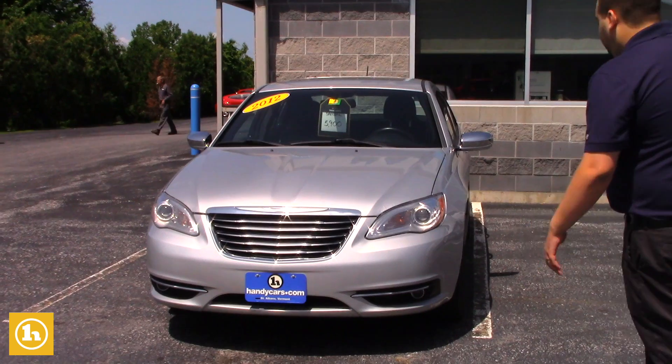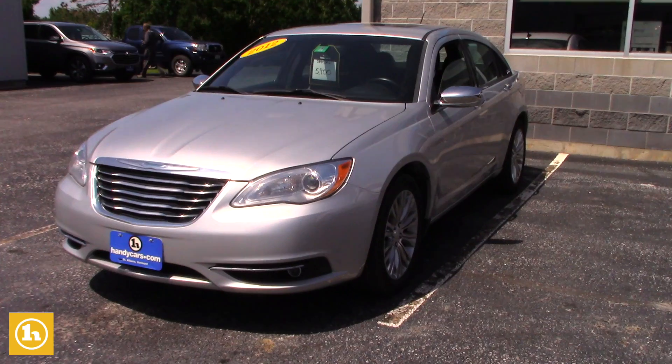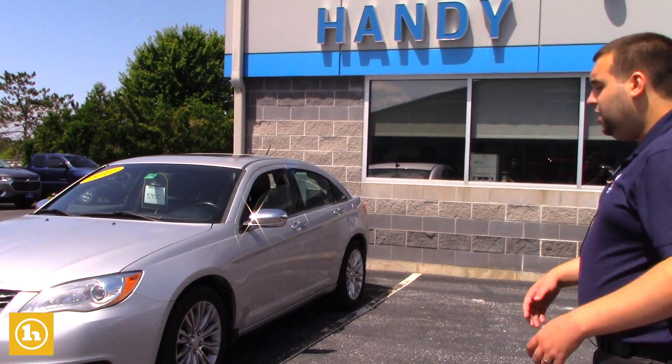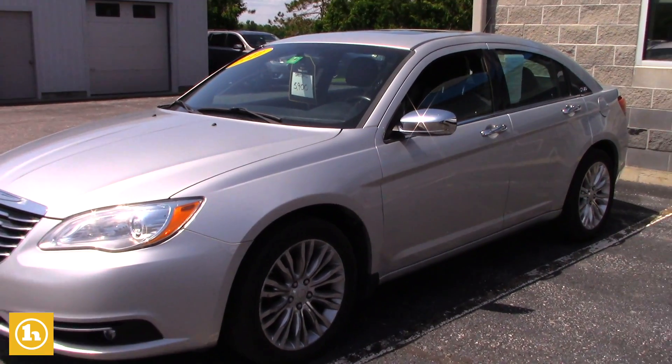This 2012 Chrysler I took in personally from a good customer of mine. The only reason she wanted to move on from it is she needed something with better mileage, so she went on to a brand new Chevy Spark — understandable, she was driving about 80 miles round-trip a day for work. Otherwise, she absolutely loved this Chrysler 200.